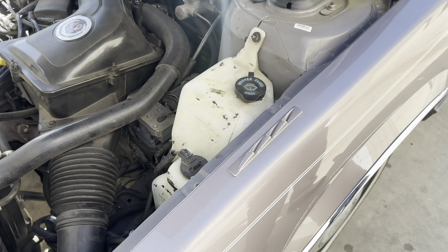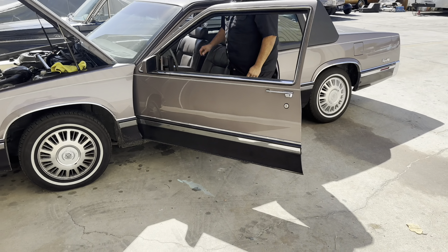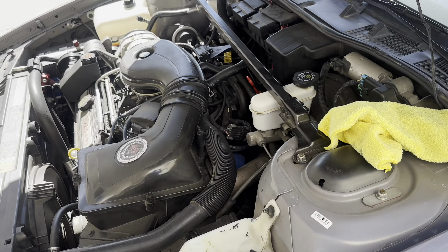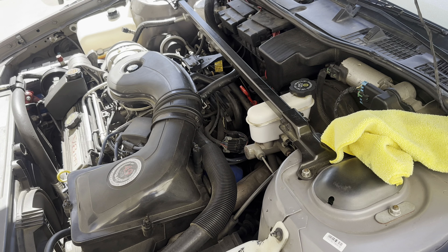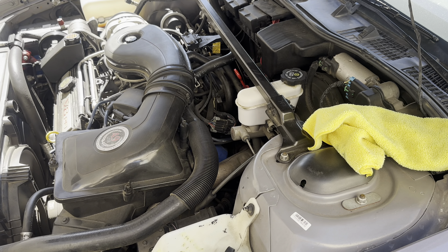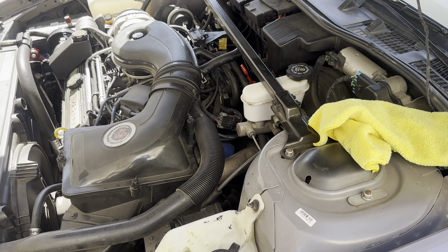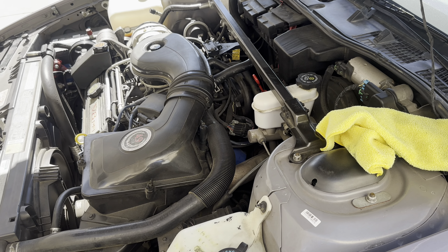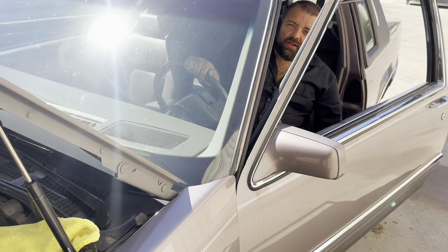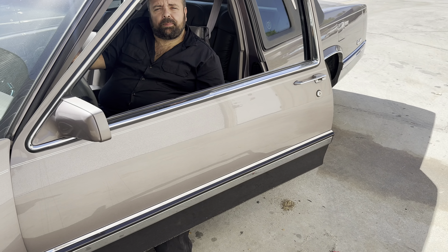This car doesn't have a lot of miles — it's at 67,000, stunning. Listen. I hear it. That sounds like pump. It would explain when you're going down the road at a reasonable clip, it would be doing this.